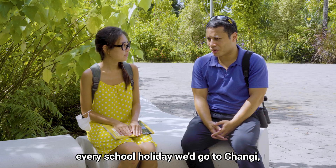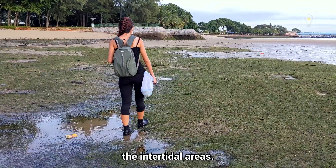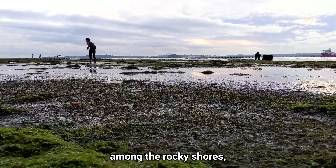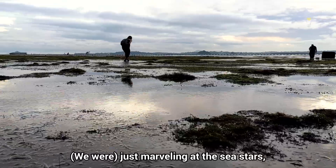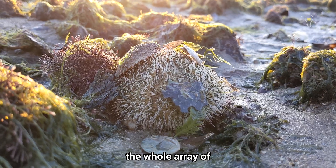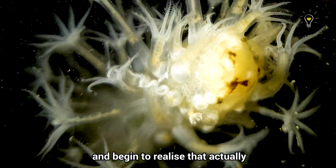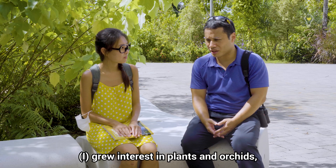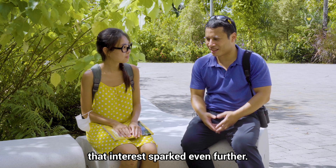As a child, every school holiday we'd go to Changi chalets. My sister and I would explore the intertidal areas — when the tide goes out you're just out there among the rocky shores, the intertidal mudflats, marvelling at the sea stars, anemones, the whole array of marine flora and fauna. That's when I began to realise that Singapore is just so much more than just a city. Over the years I grew interest in plants and orchids, and when I came to MND that interest was sparked a little further.